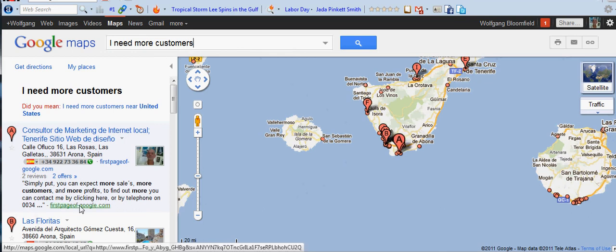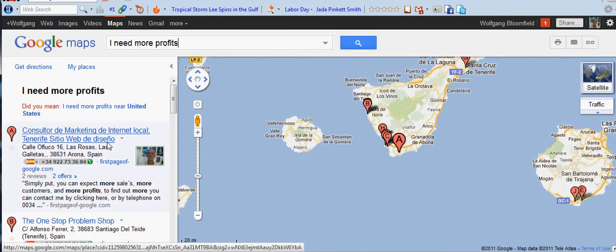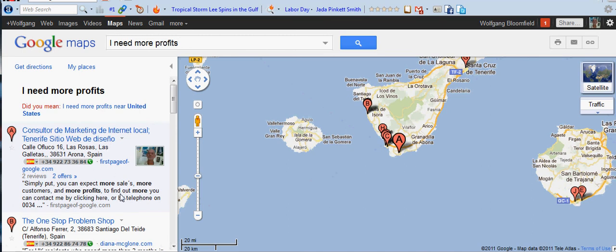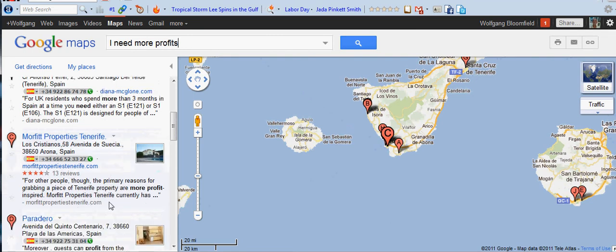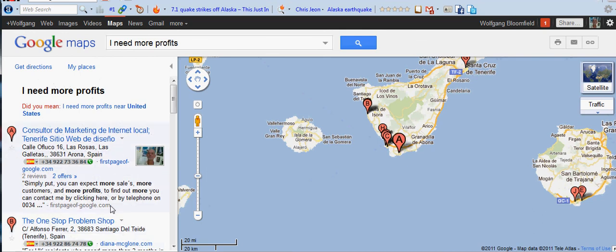Because if it wasn't optimised, this wouldn't happen. Let's try 'more profits.' There we go — there again, 'one stop problem shop,' still got competitors. Unfortunately this is a very small island, but it shows what you can do with local marketing. If you have a local business somewhere like Leeds or Bradford or whatever, you won't have that many competitors, so it should be quite easy to get you on page one.